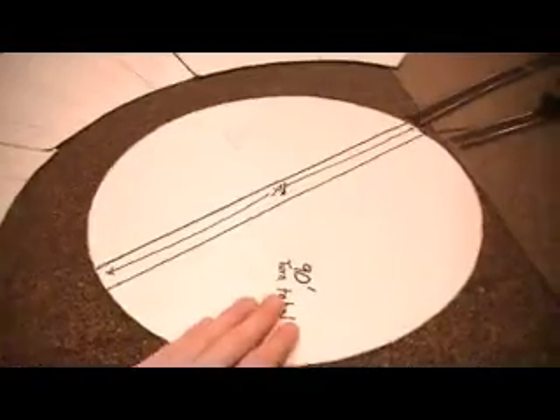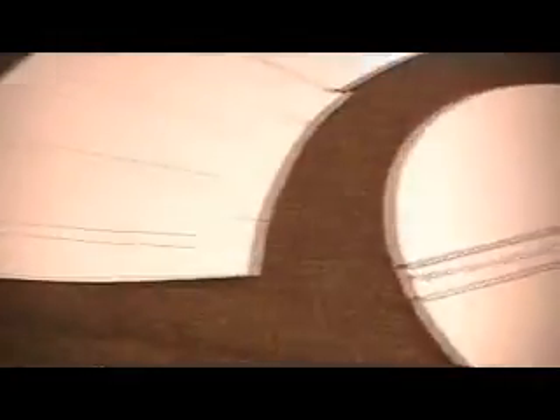I plan on getting a 90-foot turntable made by Walthers Cornerstone, and this is going to be where the roundhouse is going to go, also made by Walthers Cornerstone. I wanted to get the 130-foot turntable but I didn't have the room.